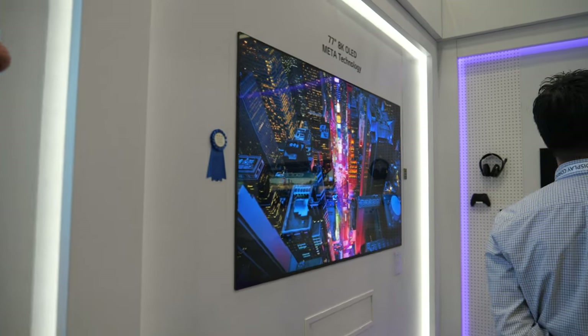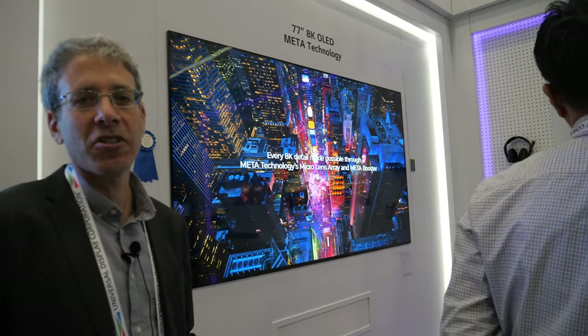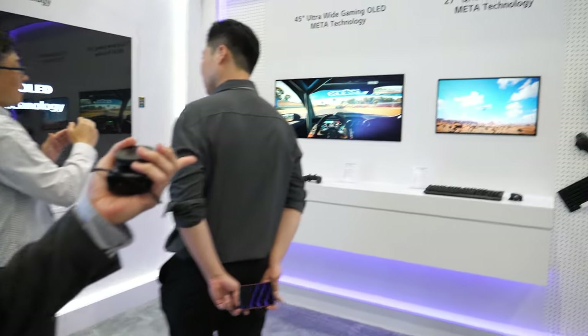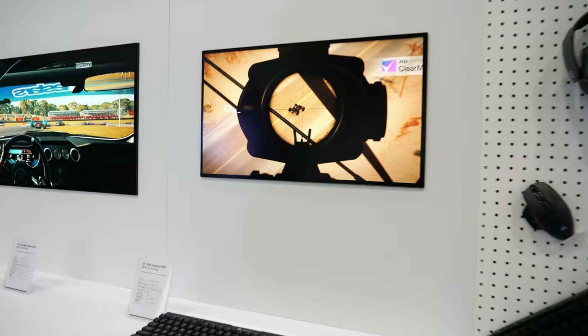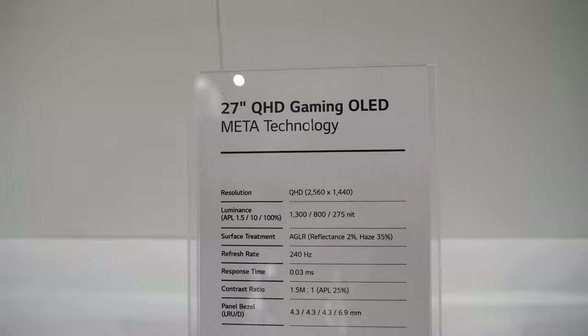Maybe it doesn't need to be that precise — I'm not an expert on microlenses, we'd have to ask LG. They make it work, and we see the same technology at other makers as well. They're not the only ones doing it. I even saw a smartphone display with a similar technology. They're also applying it to gaming monitors.